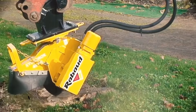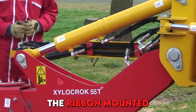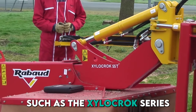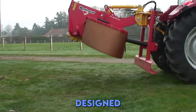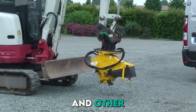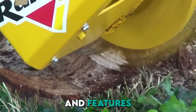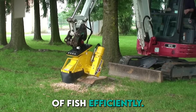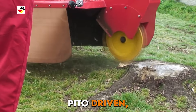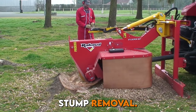The next player entering the game is the Rear-Mount Stump Grinder, such as the Xyla Rock series. This car-sized machine is designed to attach to tractors and other heavy machinery. It can weigh 4.5 to 8 tons and features a durable disc with carbide teeth for grinding stumps efficiently. The grinder is PTO driven, offering high power and control for effective stump removal.